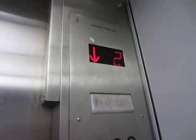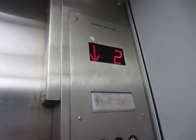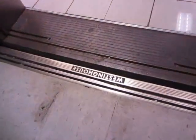Oh, it's Traction. It's Traction. This is a nice, classic elevator. Westinghouse.